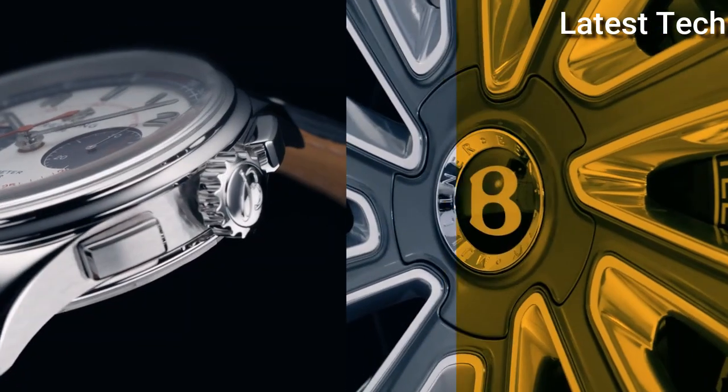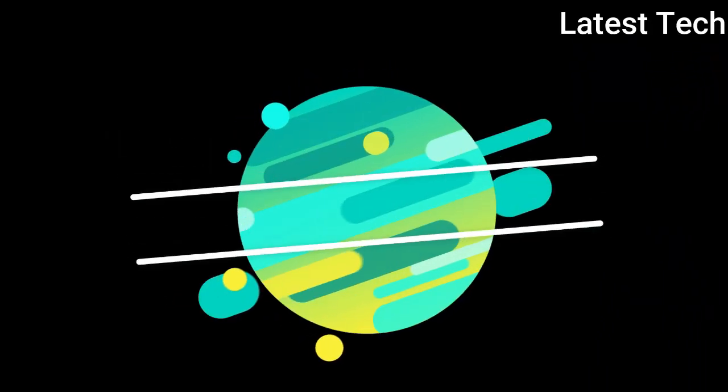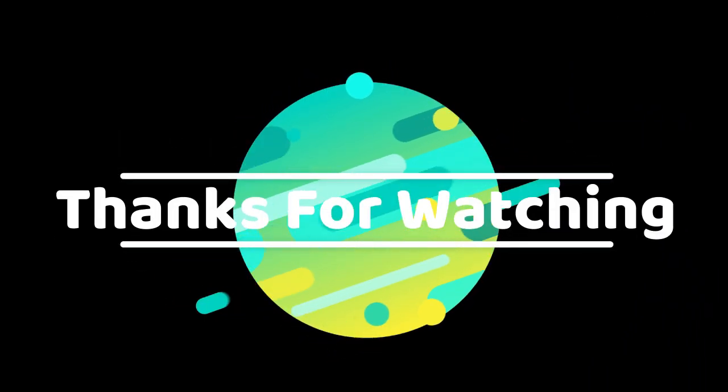Thanks for watching. Product buying links are given in the description.